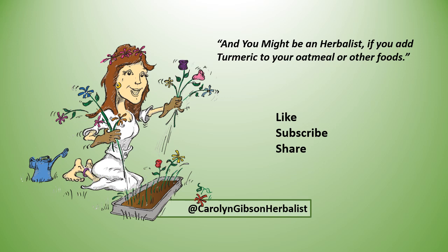And you might be an herbalist if you add turmeric to your oatmeal or other foods! Like, subscribe, and share so you don't miss any of these healthy tips.